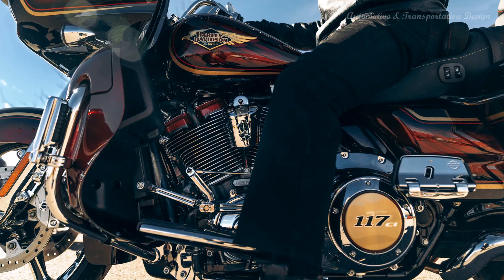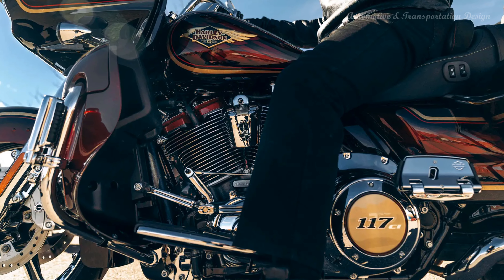Vented Batwing fairing: the bold-style vented Batwing fairing delivers smoother airflow and reduced head buffeting.